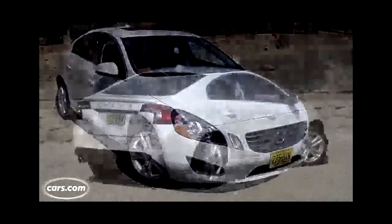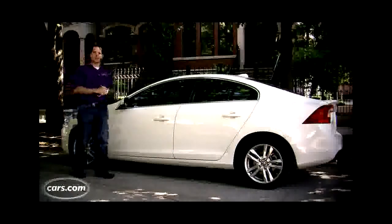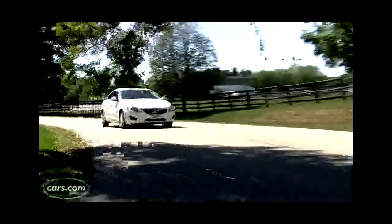Not only is the performance comparable, but interior space is too. In almost every dimension — hip room, leg room, head room — all three cars, the Volvo, BMW, and Audi A4, are really close together. The only difference is that the S60 has a slightly smaller trunk.